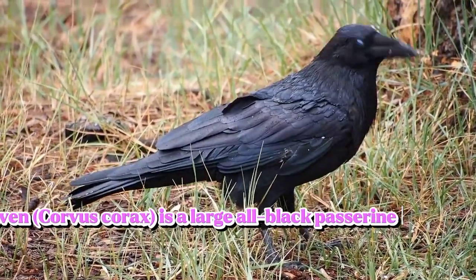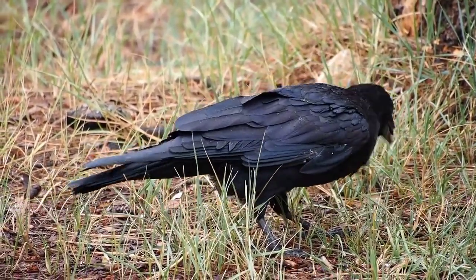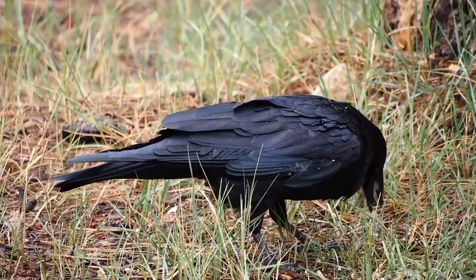Corvus corax is a large all-black passerine bird. It is the most widely distributed...